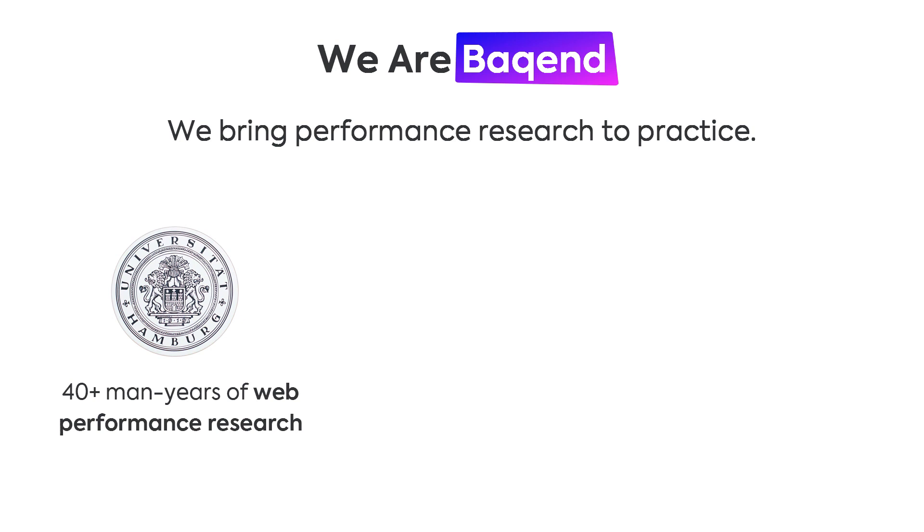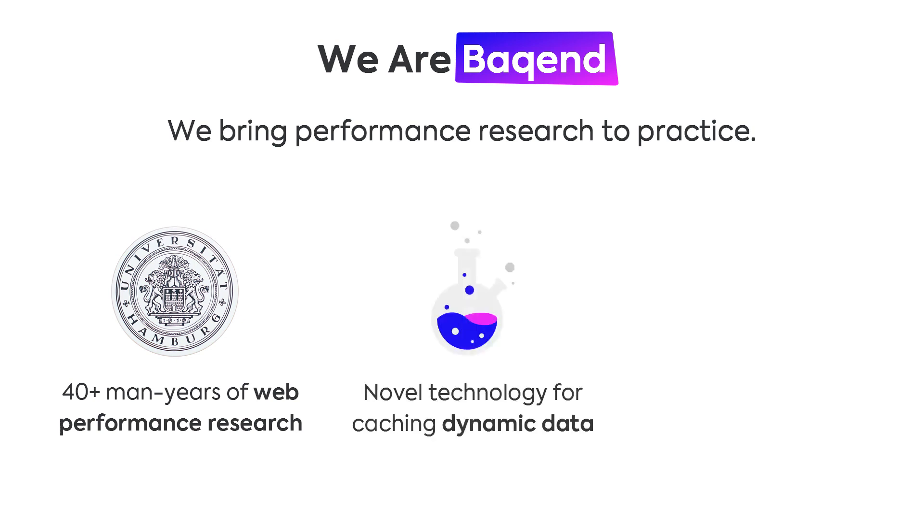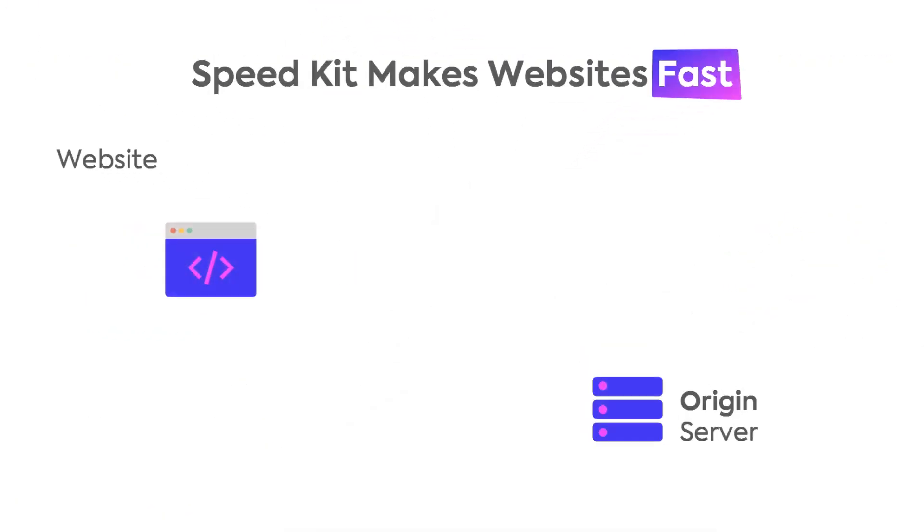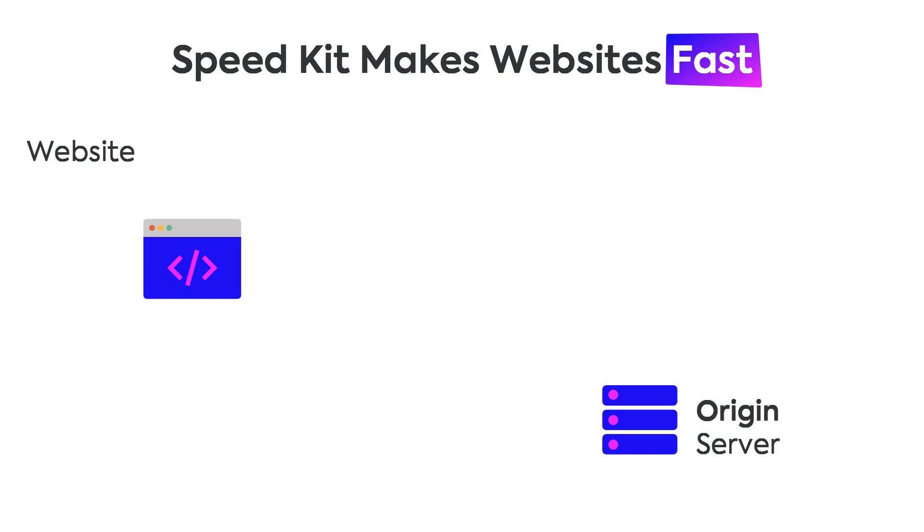We at Baqend have made it our mission to resolve these bottlenecks. We're a research-based spin-off from the University of Hamburg centered around caching uncacheable data, and we carry our research into practice through SpeedKit, a software as a service for accelerating e-commerce websites. Let's talk about how SpeedKit works in detail.